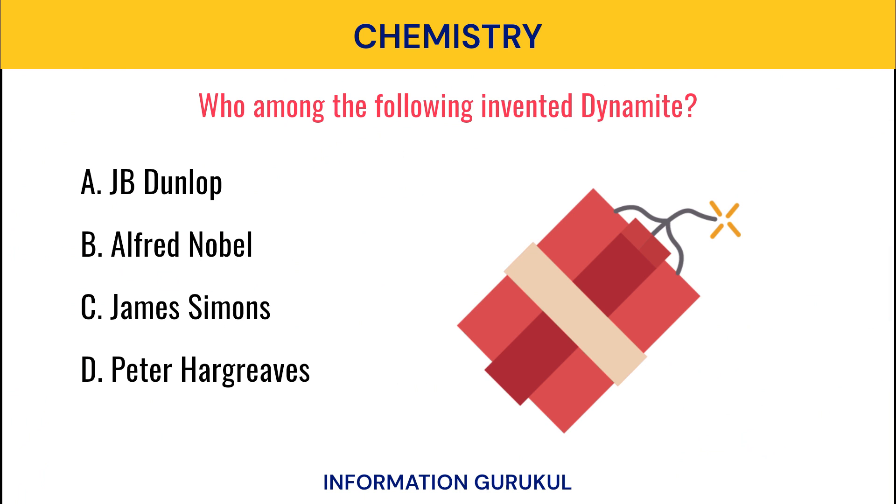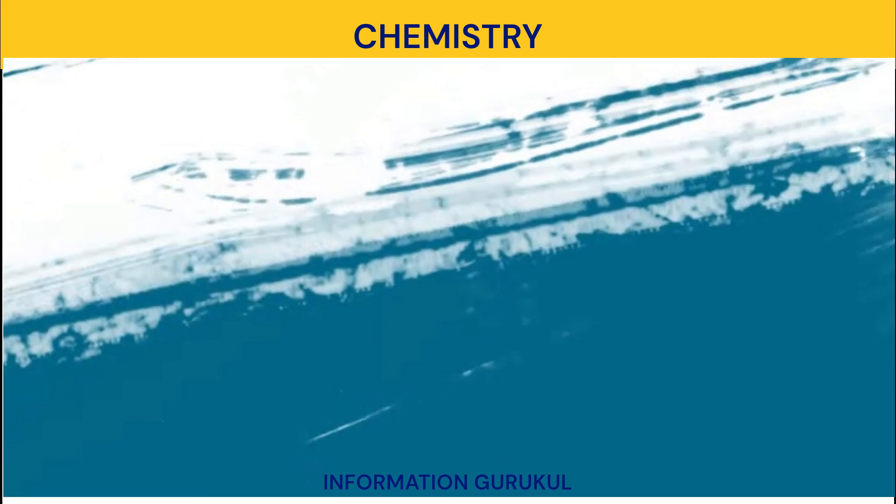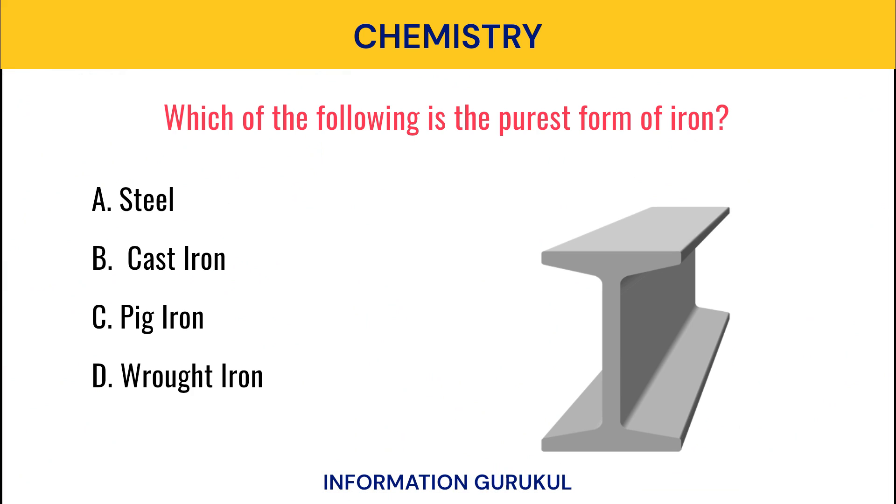Who among the following invented dynamite? Alfred Nobel. Which of the following is the purest form of iron? Wrought iron.